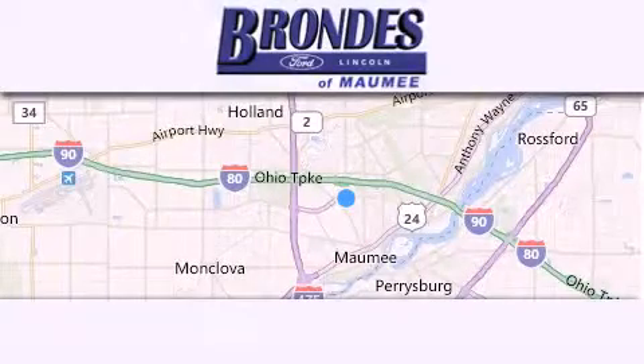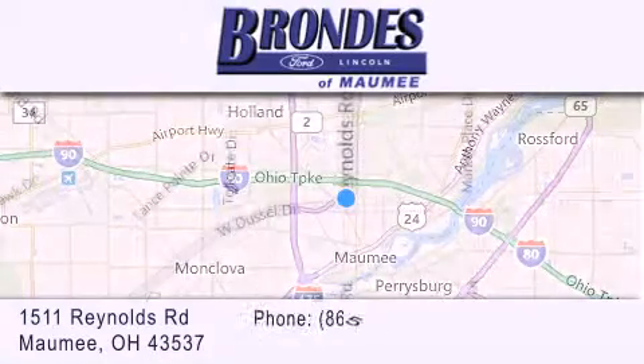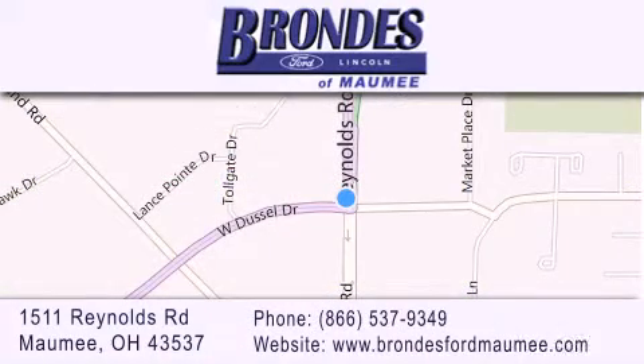Brondi's Ford Maumee offers a wide selection of Ford and Lincoln vehicles and is an automotive leader in the area. Stop by our showroom located at 1511 Reynolds Road in Maumee and visit us online at BrondisFordMaumee.com.